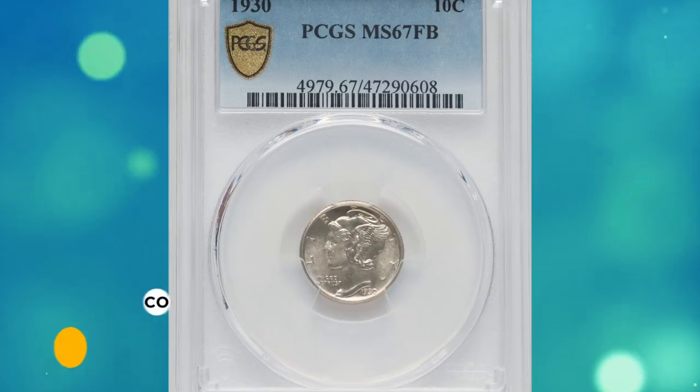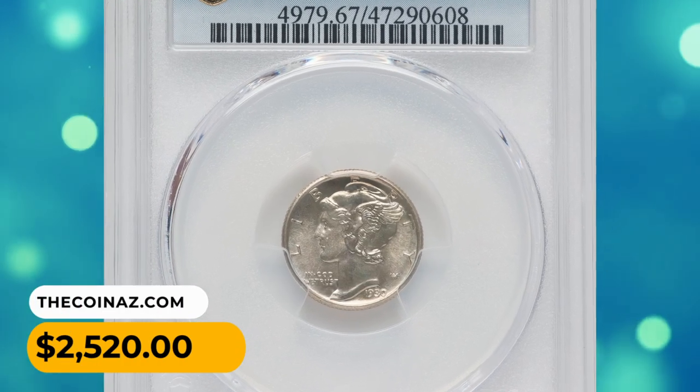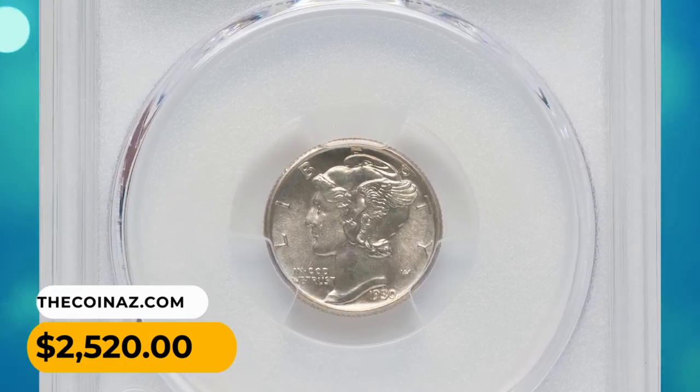A fair percentage of these may be found well struck and with full bands. This full bands specimen was sold for $2,520 on August 8, 2023.